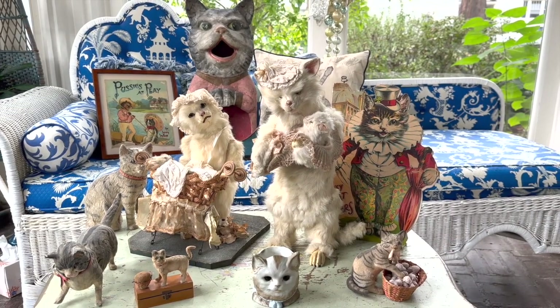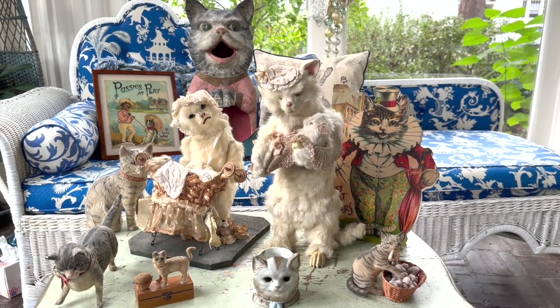Hello doll friends, this is Michael Kanadas with the Grovian Doll Museum and Carmel Doll Shop.